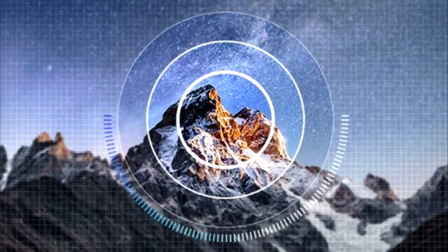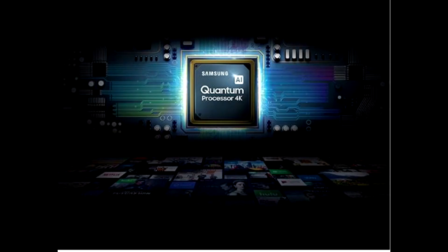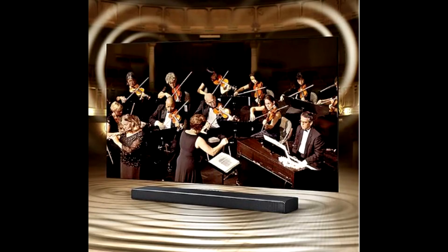Multi-view splits your TV screen in two, putting the content you're watching on one side while mirroring your mobile screen on the other. Watch workout videos, check sports stats, and more while watching your favorite show or game.